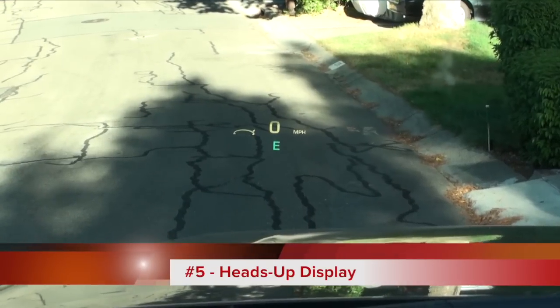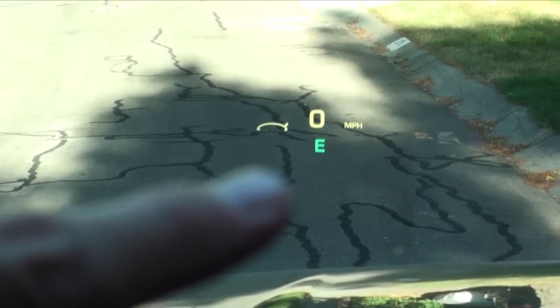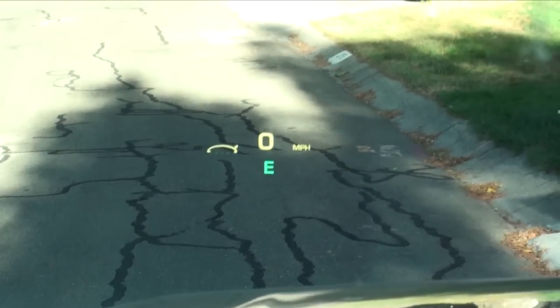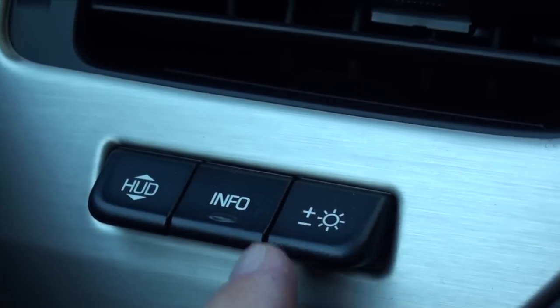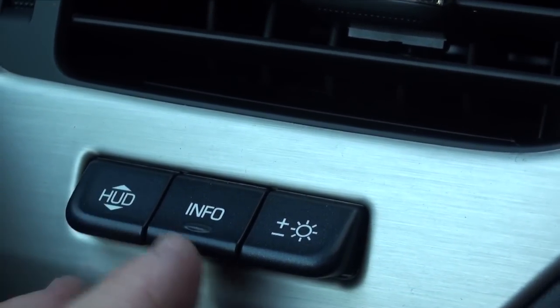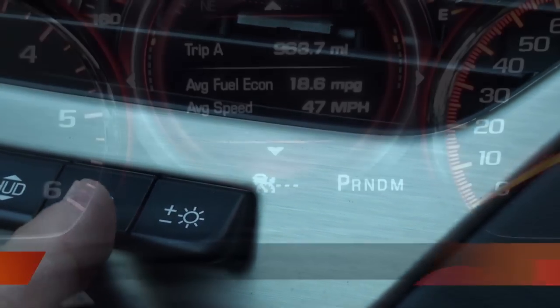This Yukon came equipped with a heads-up display, which you can see projected on the windshield. It shows your speed and heading direction. What I liked is that you can customize it — you can adjust the brightness, how high up the display sits, and change what information is shown.